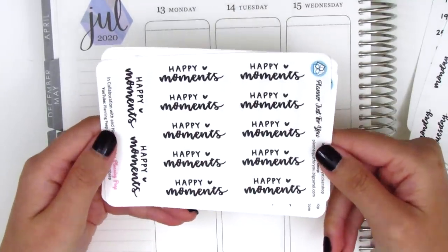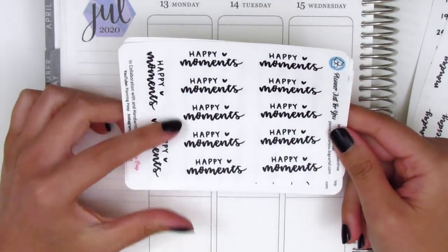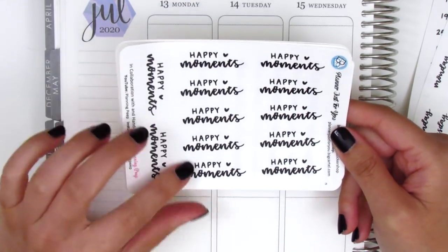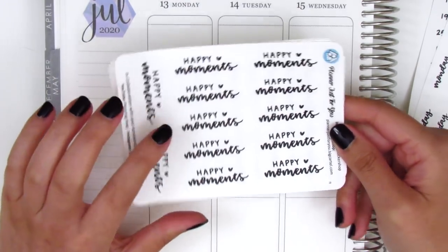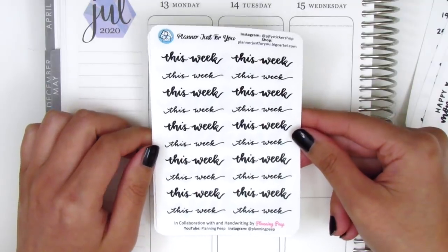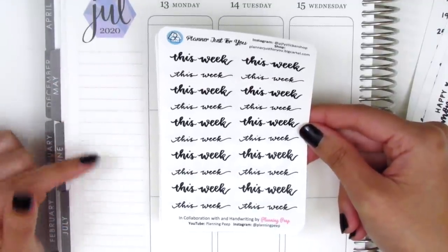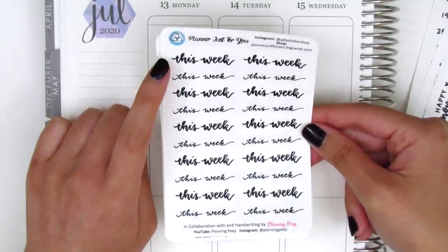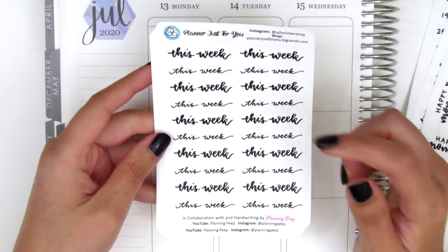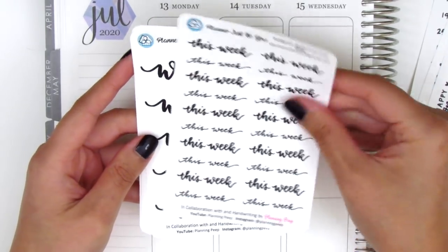Then we have these happy moments stickers. As you guys know I track happy moments in my sidebar, so she sent along this sheet and I really love how it turned out — I think it's so cute. It comes in a smaller size as well if you prefer that. This next sheet is the 'this week' sheet, also perfect for the sidebar. We have two different fonts: a bolder brush lettering font and a thinner one written with my Paper Mate Inkjoy gel pen.